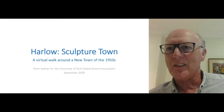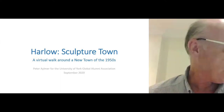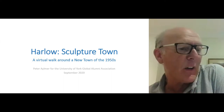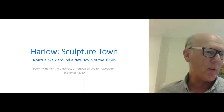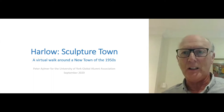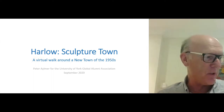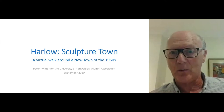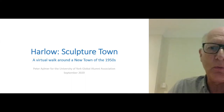Thank you very much, Kyla. It's wonderful to have so many people on a virtual tour — far more than I can manage in any other way. Those of you who have been on my York Alumni London walks will know that we've been in the 20s and 30s, which is quite a lot for a walk. However, it's nothing like the 100 or so I think we've got tonight, which is great. So I'm looking forward to introducing you to Harlow, the first sculpture town that Britain possesses.